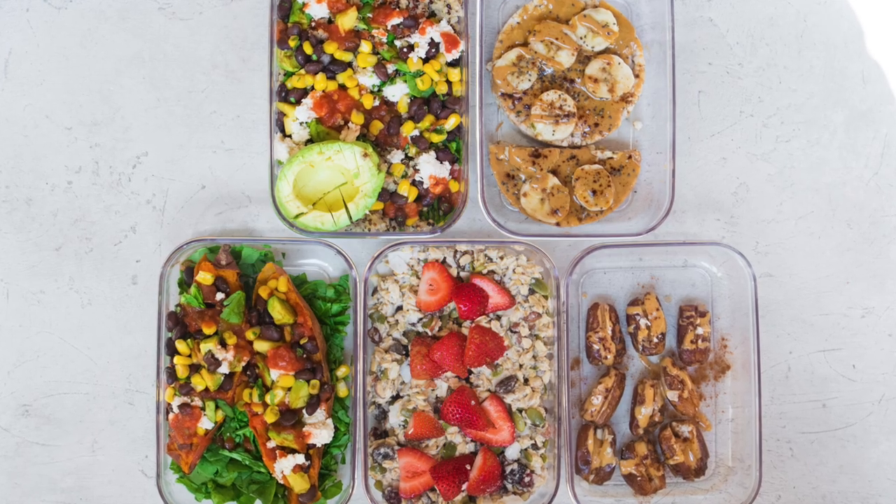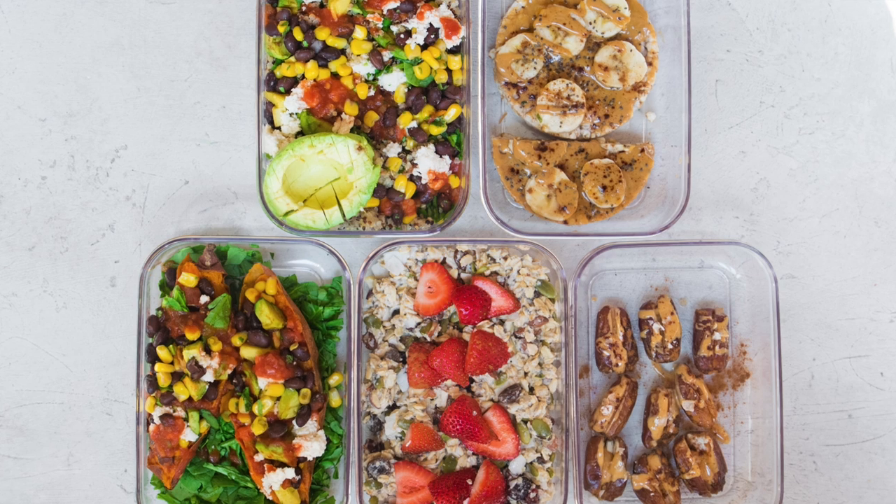I hope you enjoyed this video for my easy vegan meal prep and vegan grocery haul. If you did, I would love it if you left a comment below and hit that thumbs up button. I'll see you guys next week. Thanks!